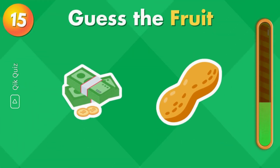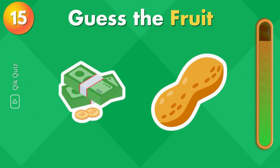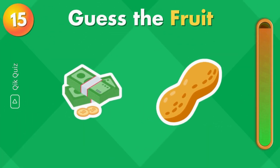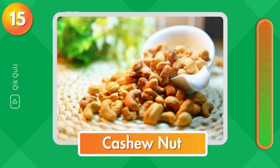Can you guess the fruit? It's cashew nut.